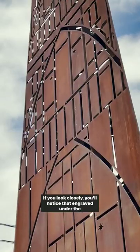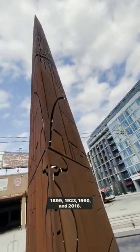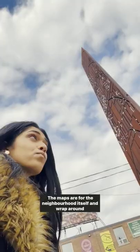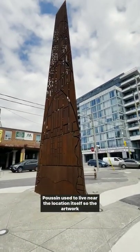If you look closely, you'll notice that engraved onto the steel are maps that the artist chose, which date back to 1851, 1899, 1923, 1960, and 2016. The maps are for the neighborhood itself and wrap around from the earliest ones at the base to the most recent at the top.